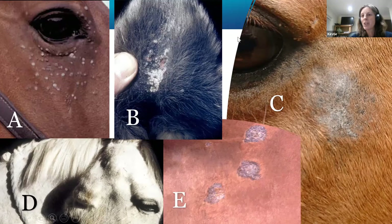Time for the second poll. We're going to come on to the different types of sarcoid in a moment, but first I just wanted to see how aware you were of what sarcoids can look like. The second poll shows pictures of horses — A, B, C, D, and E — and only one of these is a sarcoid.